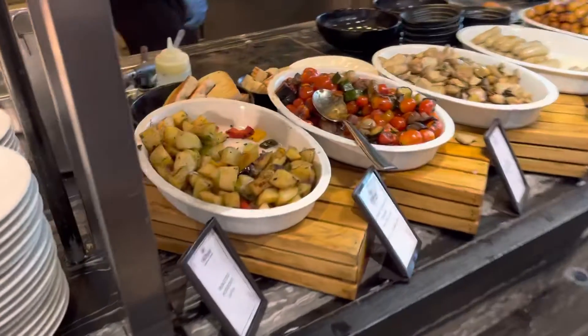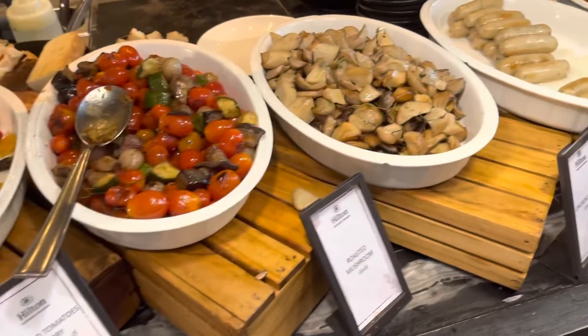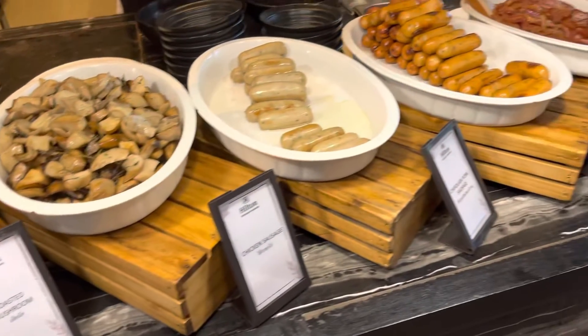Oh, here we got some veggies, looks like roasted potatoes, sauteed tomatoes, mushrooms, and a couple different sausages.